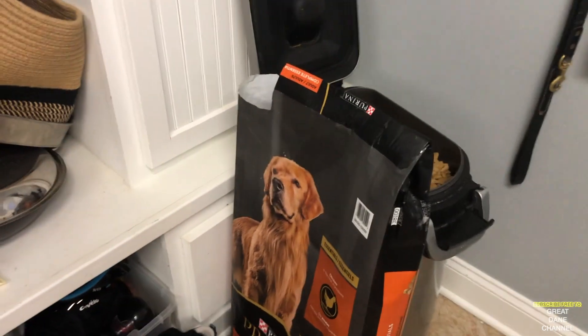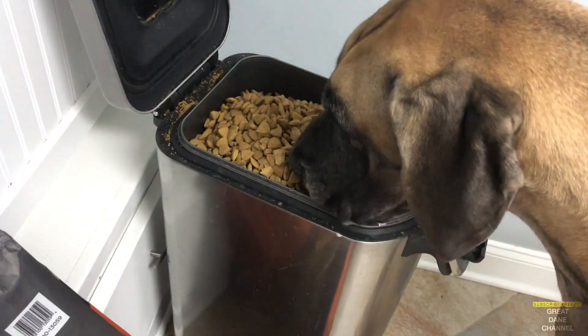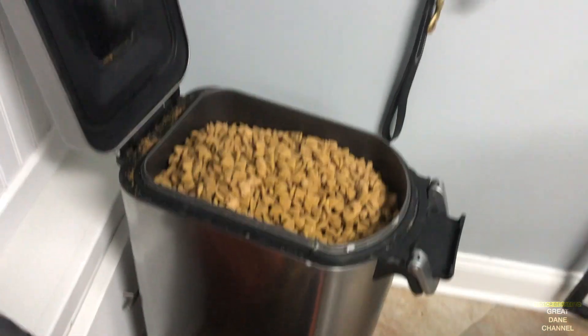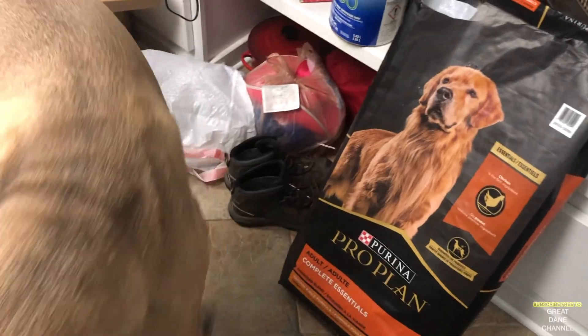As you can see, the bag — which is 35 pounds — does fit. Hey, no helping yourself. It will nearly all fit in this Simple Human container that holds the dog food, keeps it fresh, kind of looks nice. It's on wheels. It's pretty good, right, Finn?